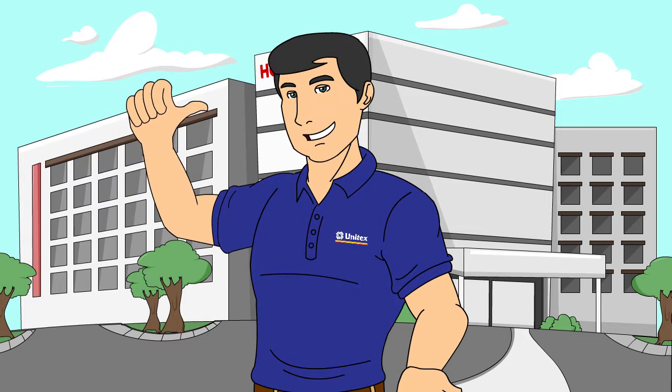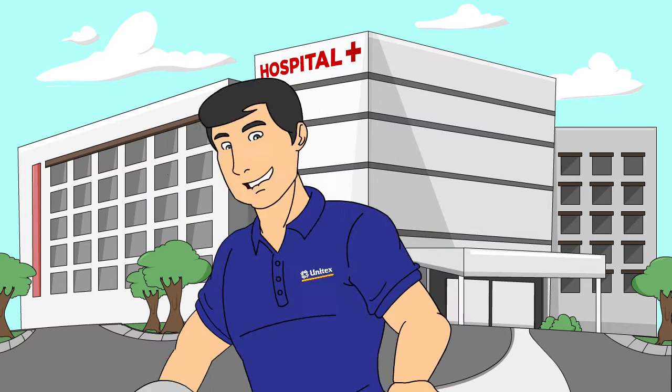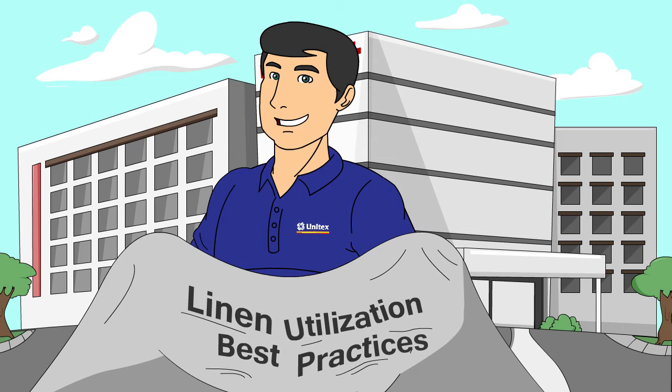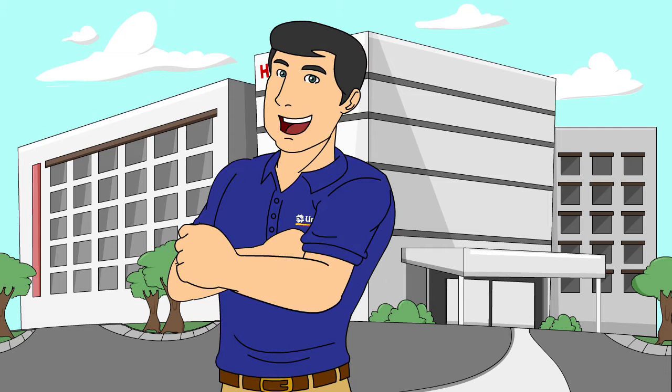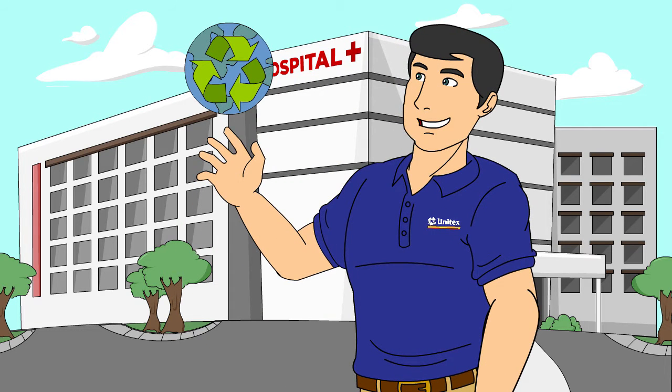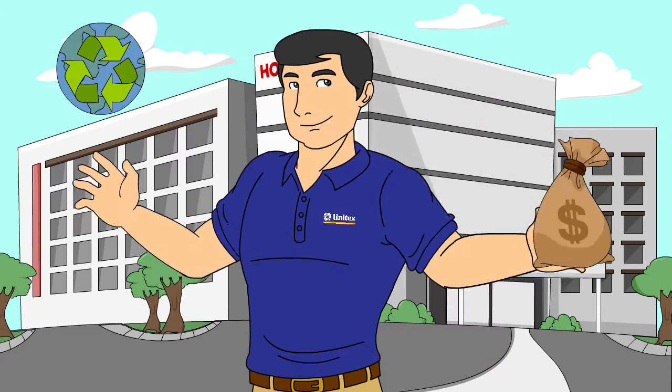Oh hello there! I'm the Unitex guy and I'd like to quickly go over some do's and don'ts when it comes to properly handling and managing the linen at your facility. Now I think you'd agree that we'd all like a cleaner, greener hospital, right? And by greener, I'm not just talking about the environment — I'm also talking about your hospital's bottom line.